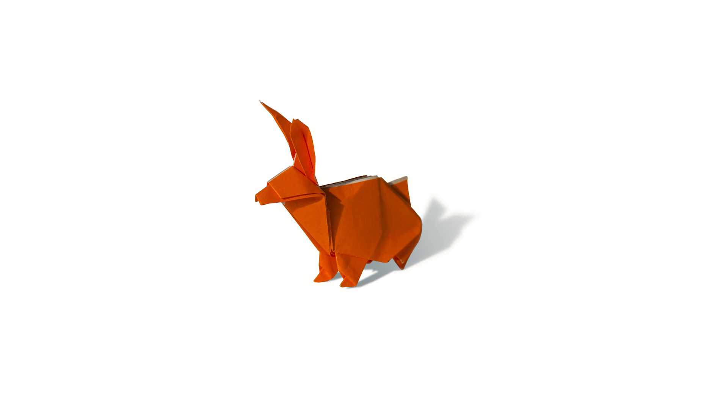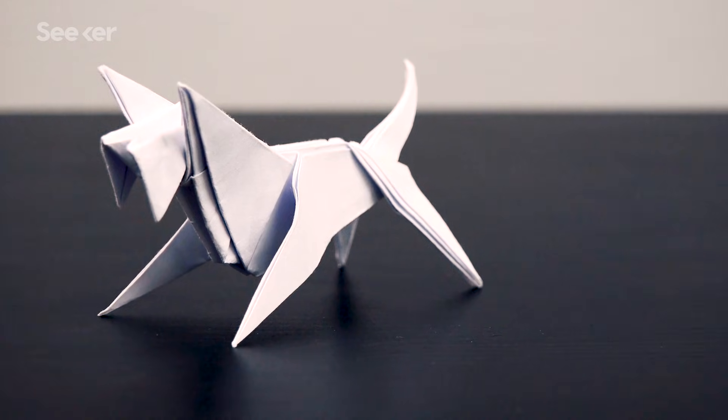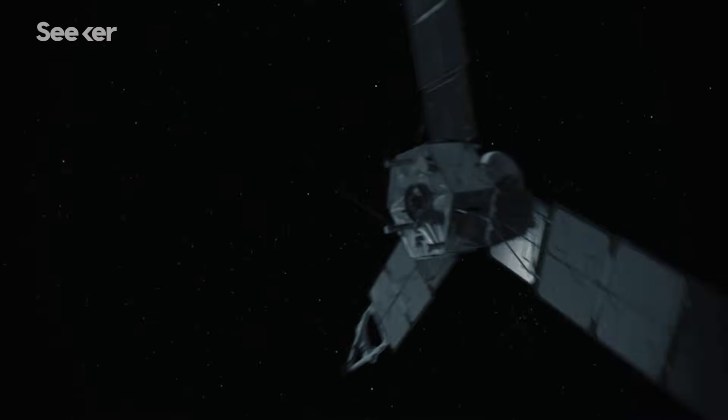Origami is the ancient art of Japanese paper folding. For years, it has been used to create stunning works of art. But origami has also been used in more surprising ways, like car airbags, stents, and even space exploration.